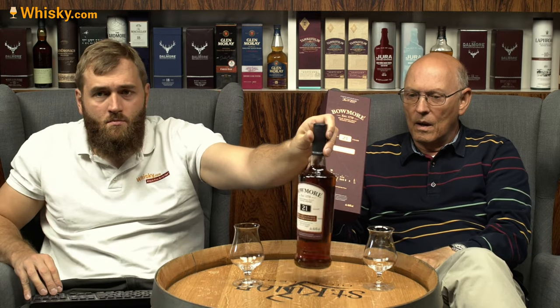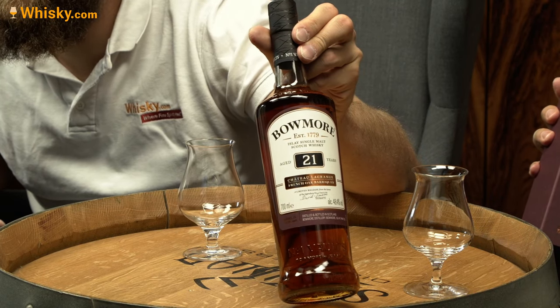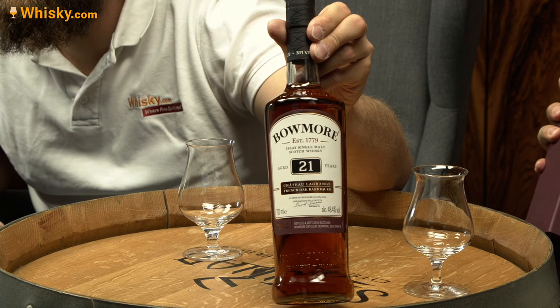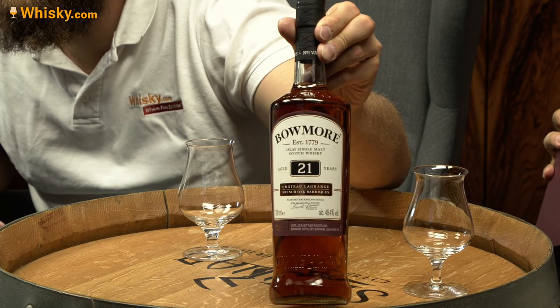Here's the packaging, and here's the bottle — that's a standard Bowmore bottle. The specialty of this one is it's matured in French wine casks. Those typical French Barrique wine casks have 240 to up to 250 liters. They write on this: 'French oak Barrique, Château Lagrange, first fill, Château Lagrange Grand Cru Classé.'